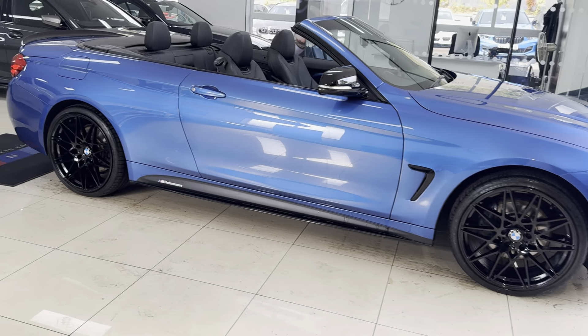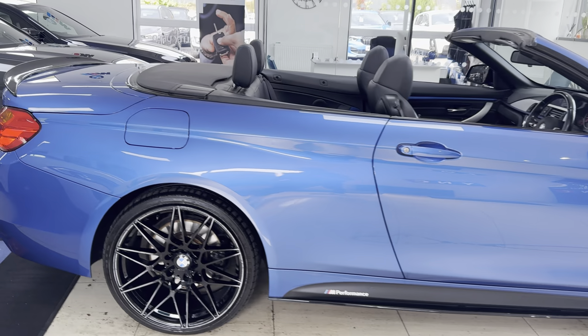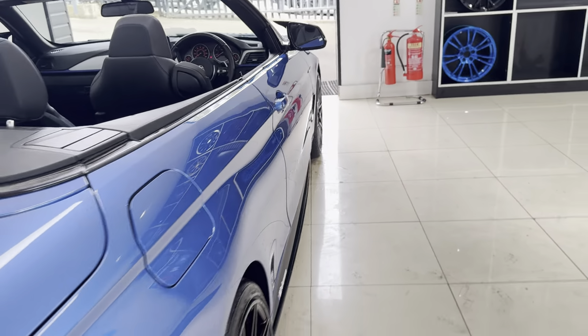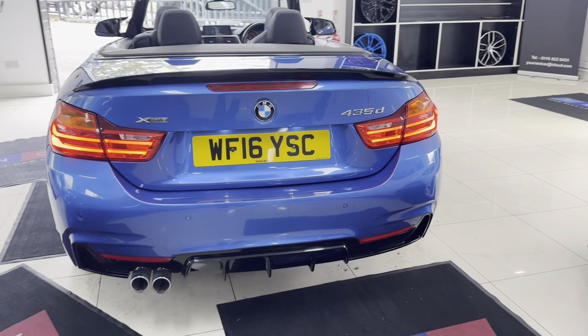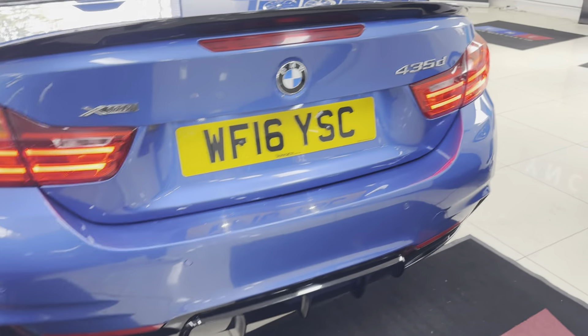A couple of key exterior features: the brand new alloys with four brand new tires. Alongside that, this car benefits from the convertible comfort package, which we'll cover shortly. It is an xDrive of course, so you get the real benefit of the three-litre twin-turbo diesel engine paired up with xDrive four-wheel drive.